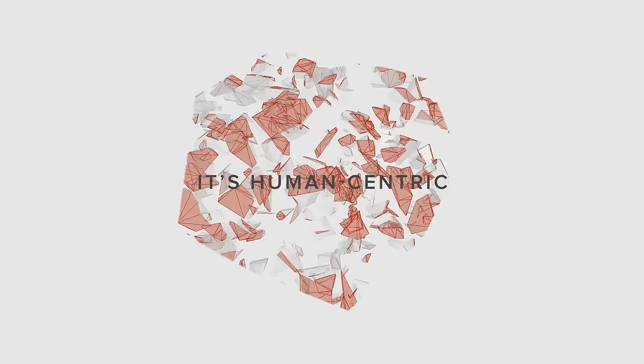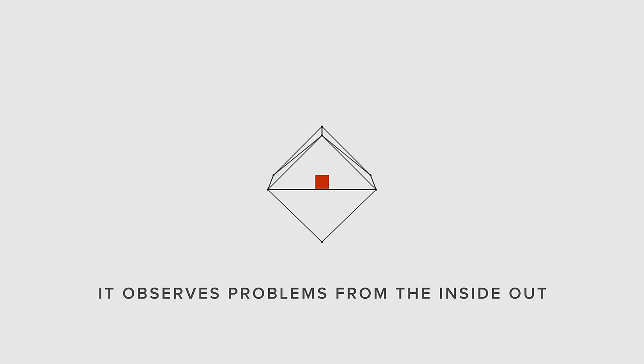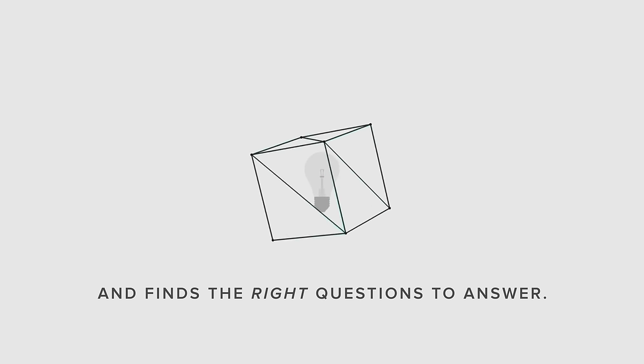It's human-centric. By putting yourself in your customer's shoes like a designer would, you observe problems from the inside out rather than the outside in, allowing you to not only answer questions but find the right questions to answer.